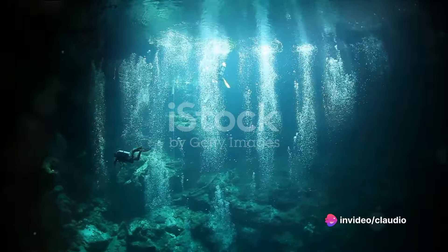Cenotes exist as a tantalizing gateway to a secret underwater world — some fully exposed to the sky above, while others remain partially or even entirely hidden, forming unique aquatic caves. The allure of these cenotes is not just their hidden beauty but also the air of mystery that surrounds them.